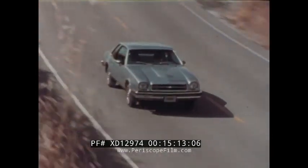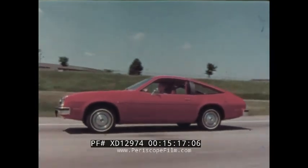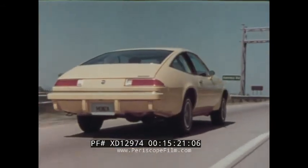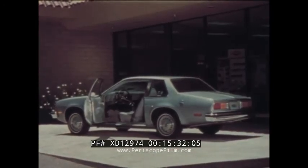The 1979 Chevy Monza: designed and engineered to be stylish, practical, fuel-efficient, and economical to own and operate, featuring the designed-in value of quality Body by Fisher construction. We would now like to take you on a demonstration drive in a 1979 Chevy Monza.